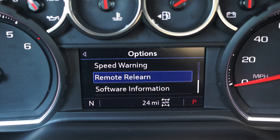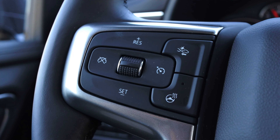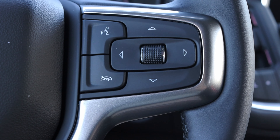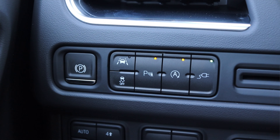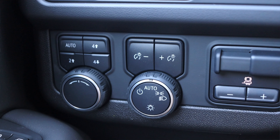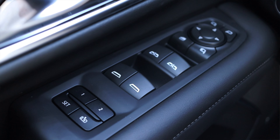If you select a higher trim level of the Tahoe there is an available eight-inch display, but you'll have to pay more for that. On the steering wheel, on the left I have cruise control options, heated steering wheel, and pre-collision warning. On the right I have voice commands, phone options, and a scroll wheel for the center screen. To the left of me I have my power parking brake, lane keep assist on/off, traction control on/off, parking sensors on/off, automatic start-stop on/off, and my outlet toggle. Down below that are my four-wheel drive options and trailer brake sensitivity.